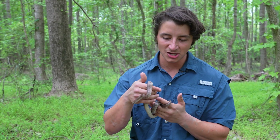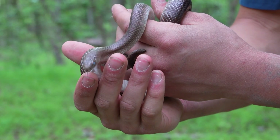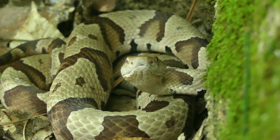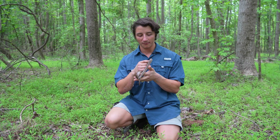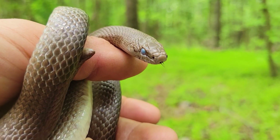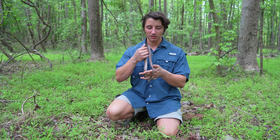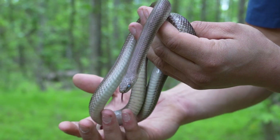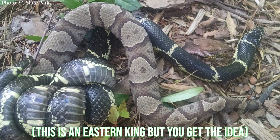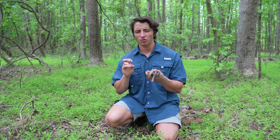As the second largest species of kingsnake in North Carolina, only behind the eastern kingsnake in size, mole kingsnakes are actually large enough to take on venomous snakes. Here in the Piedmont, that's primarily copperheads. They do have a natural resistance to pit viper venom, which is pretty helpful, and they are incredibly powerful constrictors. They latch onto the neck, wrap it up and squeeze until whatever prey item — whether a mammal, another snake, or a lizard — can no longer breathe. It actually asphyxiates its prey; it does not strangle its prey.